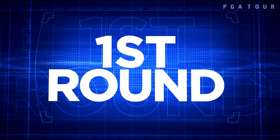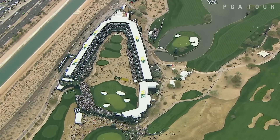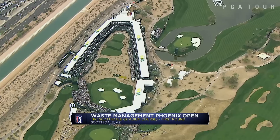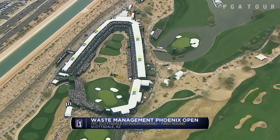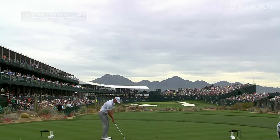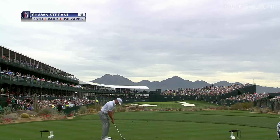Opening round highlights from the Waste Management Phoenix Open, with live coverage of that hole. If they're gonna build that hole, the least we can do is watch it. The par-3 16th at TPC Scottsdale — it is the most memorable hole on the golf course.